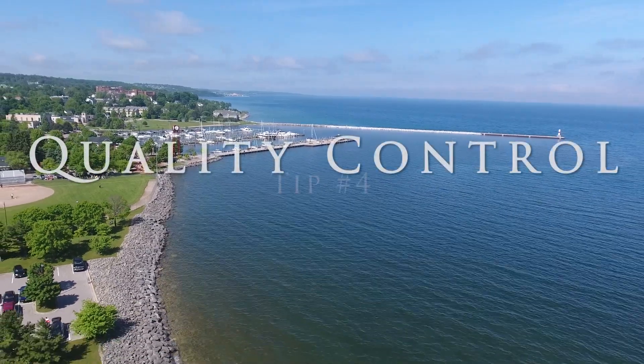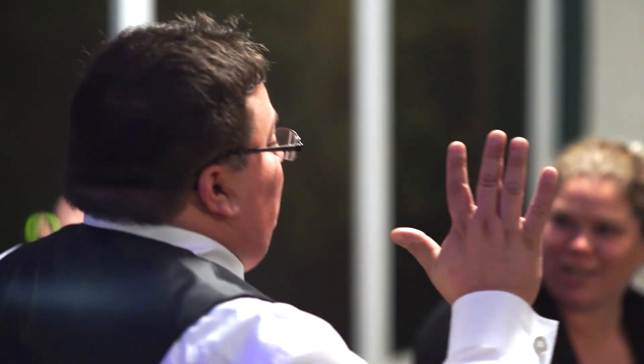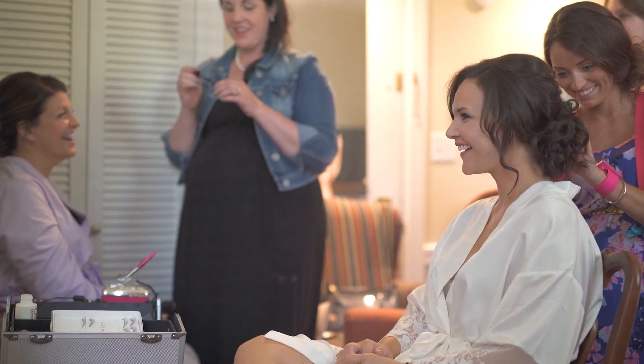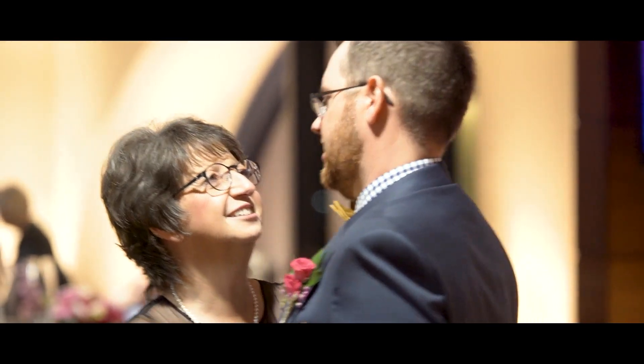Number 4: Quality Control. It's crucial for wedding videographers to perform a quality control check before delivering the final product to the couple. This not only ensures that there are no technical issues but also helps to catch any missed moments or mistakes that may have happened during the filming process.